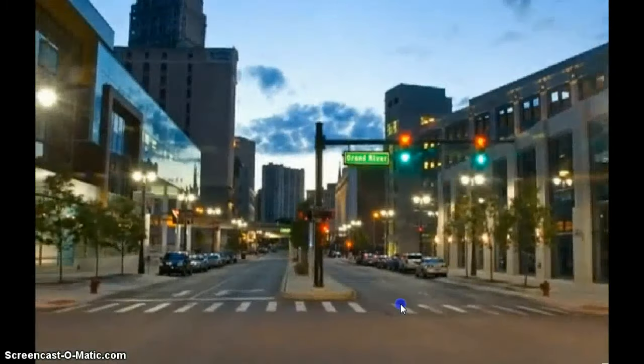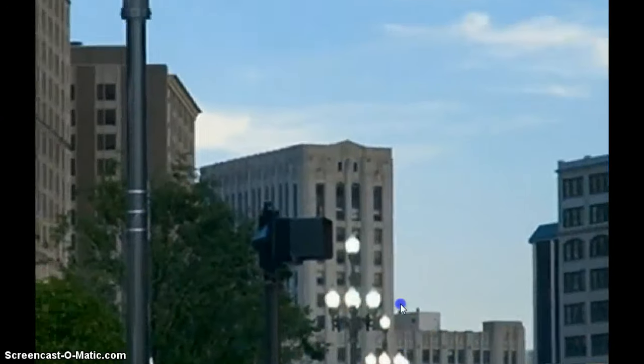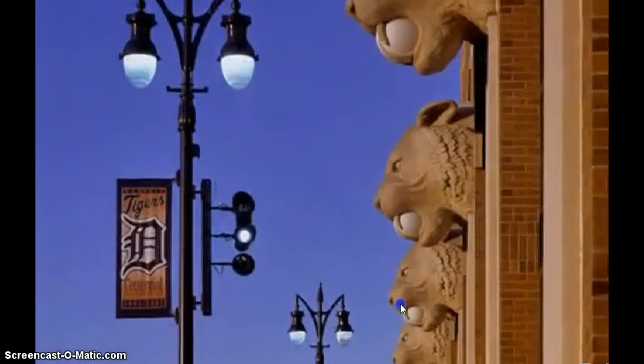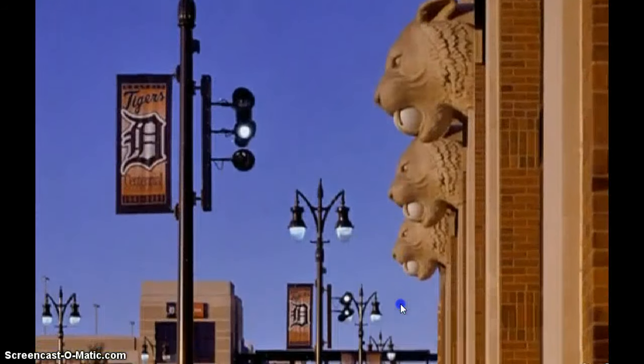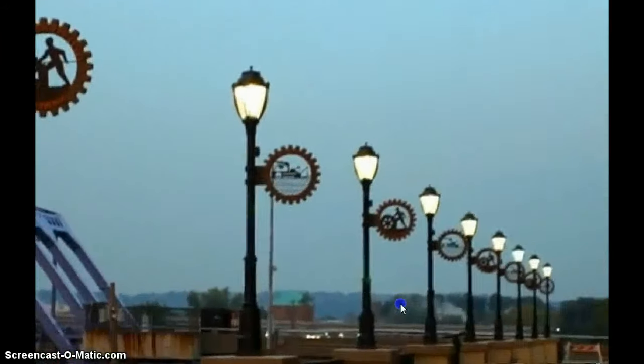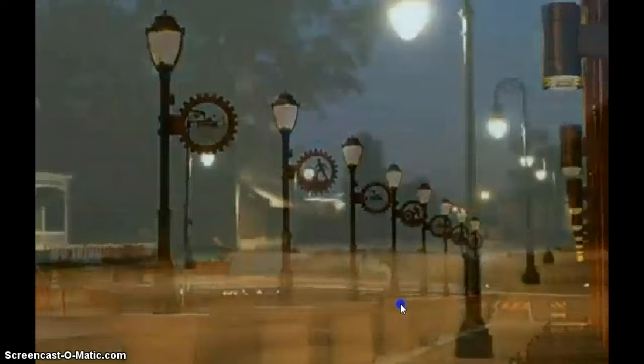IntelliStreet's energy management system creates the most flexible and longest lasting LED luminaires available. Flexibly programmed and dimmed with additional thermal monitoring, our systems can extend luminaire life as much as 50% more than current industry standards and save an additional 25% in energy costs.